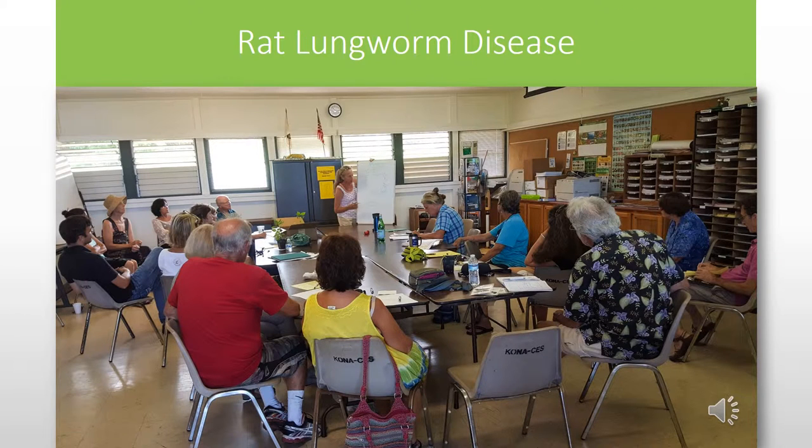We also learned about rat lungworm disease and how to avoid getting it and how it's transmitted.